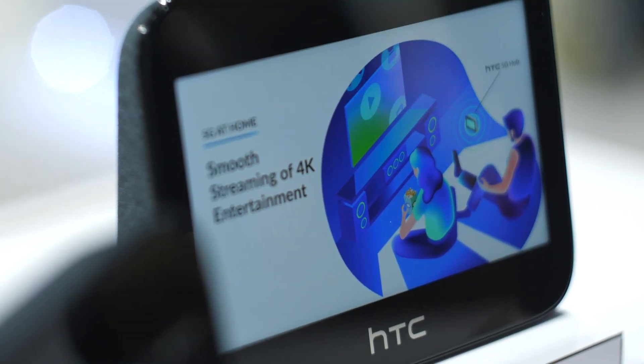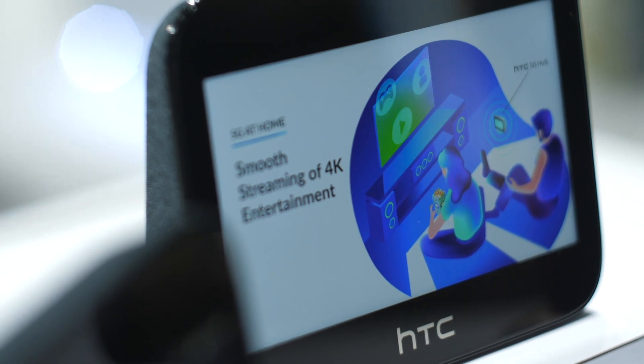I had this hooked up by USB-C and HDMI to a big display. I had an amazing experience in my hotel room catching up on my favorite shows.